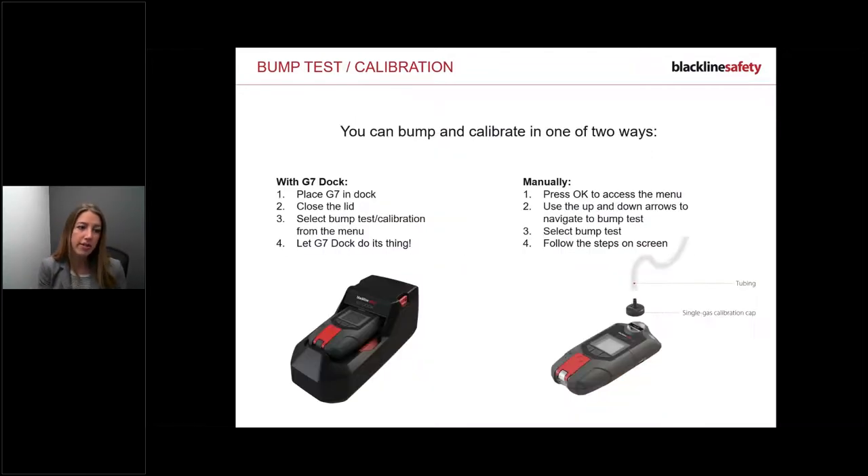There are two ways to bump and calibrate. First, you can use the G7 Dock Station accessory - it's a triple threat: bump, calibrate, and charge. Just put your device in, close the lid, and select bump or calibrate. Bumping takes about a minute, calibration about two minutes. The other way is manually: go to the menu, press OK, and put the device into bump or calibration mode.